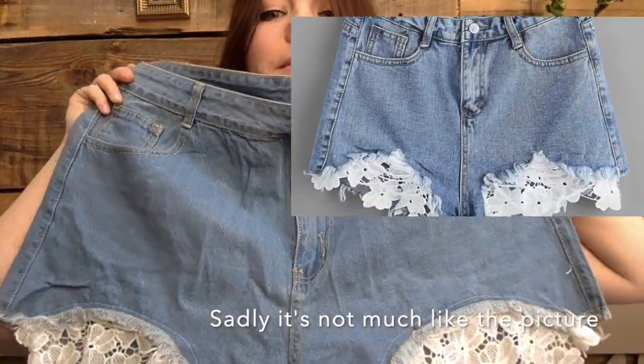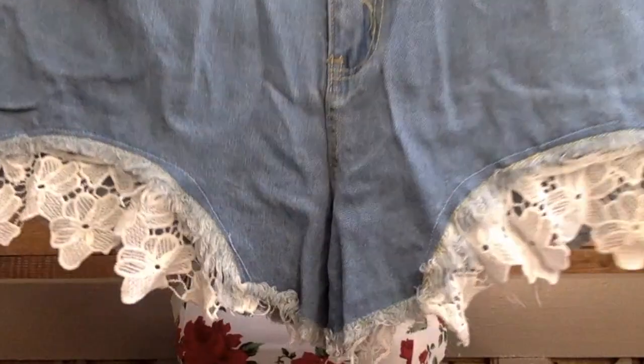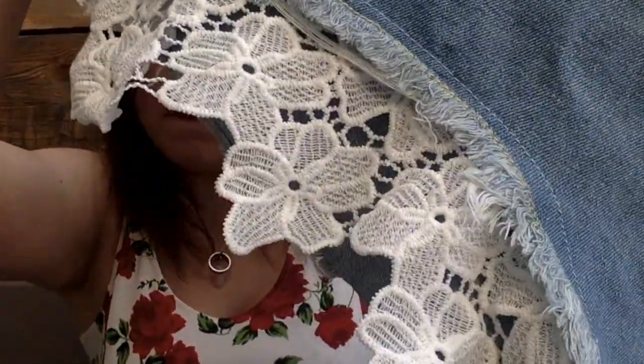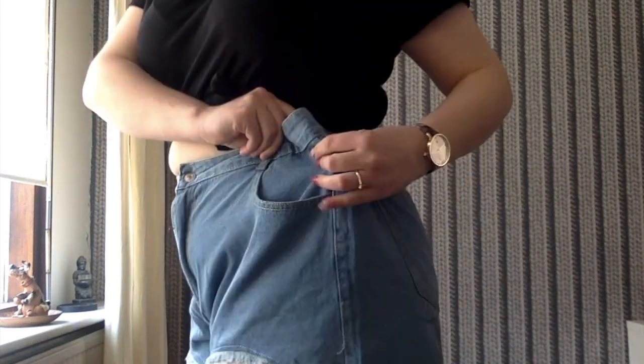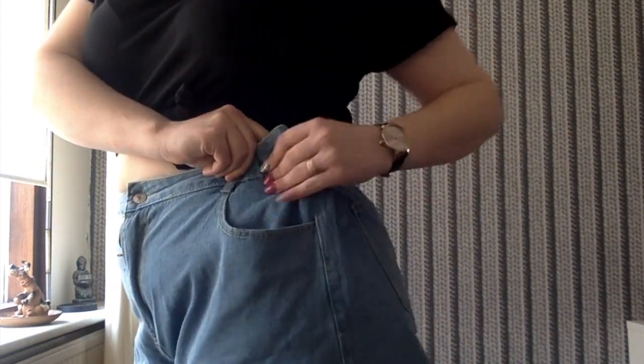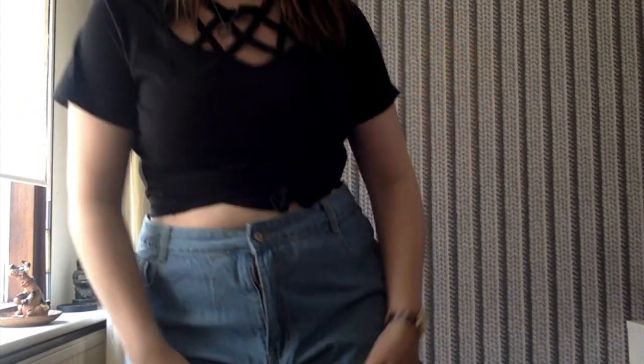I really liked this lacy part on the pants. A few years ago I had pants like this with lacy parts and I wore them so much. The pants are actually a little bit too big, as you can see, which is okay because I think I can manage it with a belt.